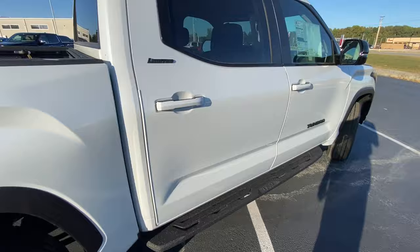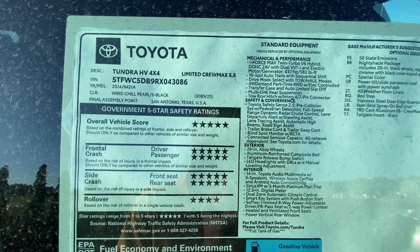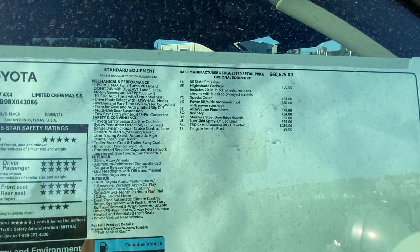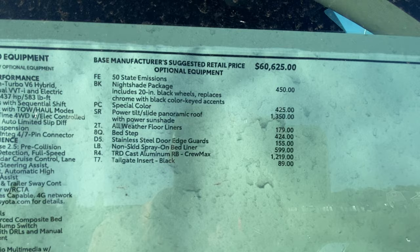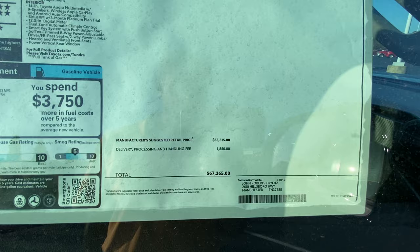I want to give a huge shout-out to John Roberts Toyota for allowing me to review this truck today — I'll leave a link below. Taking a quick look at the window sticker: crash test ratings are pretty good, at least the NHTSA ratings. All the black accents and black wheels are part of a nightshade package, which is a pretty good deal. We have a few other options, and the sticker price comes in at $67,365.